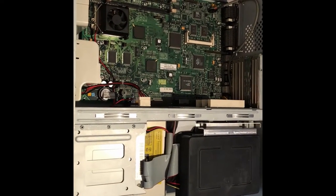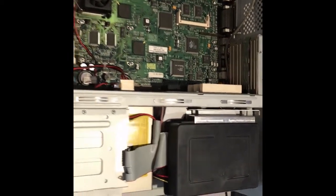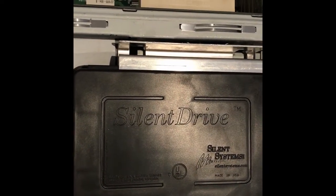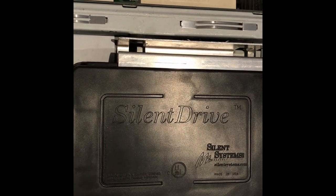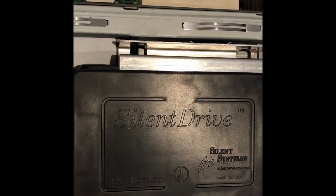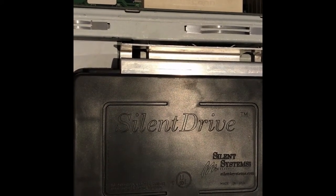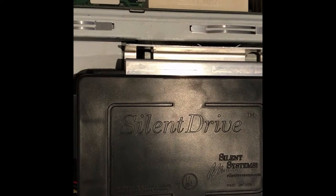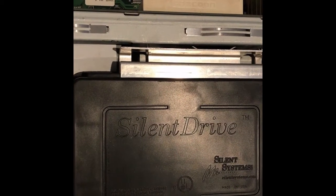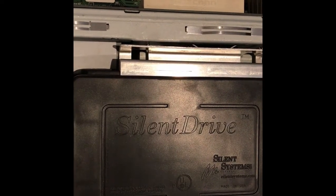Here is the inside of the AST, and the first thing you'll notice that's unusual is the big black box in the back of the case. This is actually the hard disk enclosure — it's a silent drive from Silent Systems. What this is supposed to do is make the hard drive quieter than what it would normally be, because hard drives back then tended to be pretty noisy. It's kind of funny that back then people really tried to get things quieter, when nowadays there's a lot of nostalgia for the old sounds that computers used to make. This is actually factory original; it is on the bottom sticker of the computer as an advertised feature. Given that this is a business machine, if you're going to fill an office up with computers, having slightly quieter computers could be good for concentration.